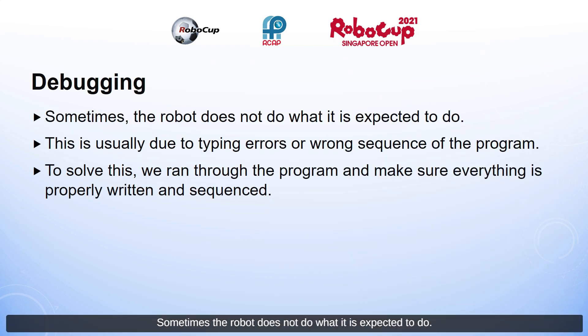Debugging: sometimes the robot does not do what it is expected to do. This is usually due to typing errors or the wrong sequence in the program. To solve this, we ran through the program and made sure everything is properly written and sequenced.